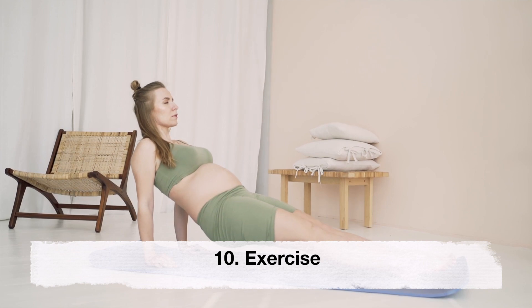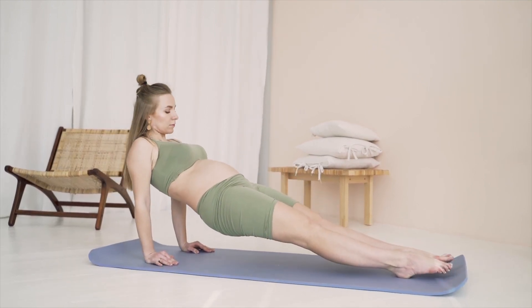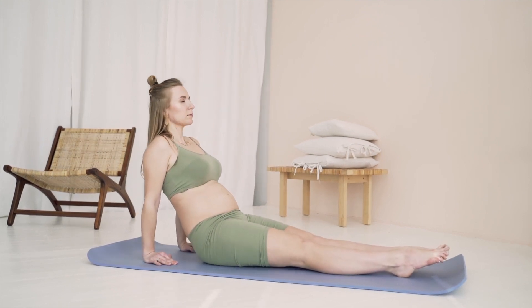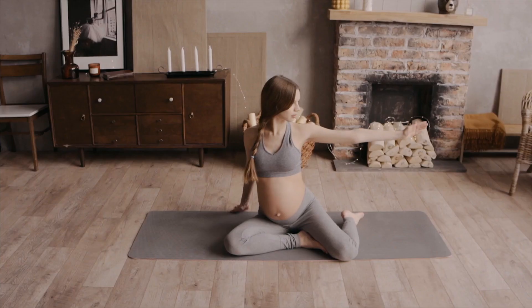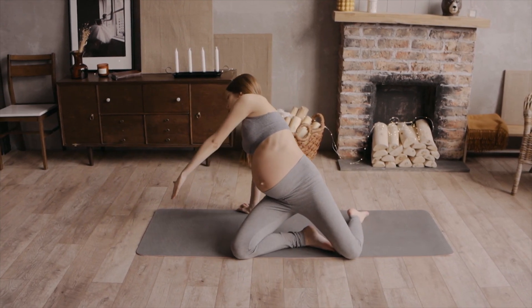Exercise. Regular exercise during pregnancy can help reduce stress and anxiety and improve overall well-being. It can also help alleviate nausea and vomiting. Low impact activities such as yoga, walking or swimming can be effective in reducing these symptoms.